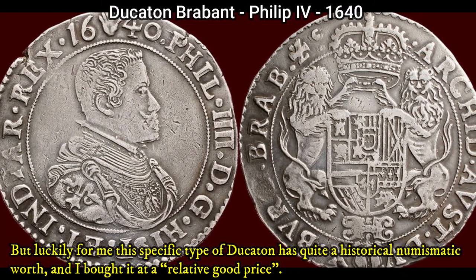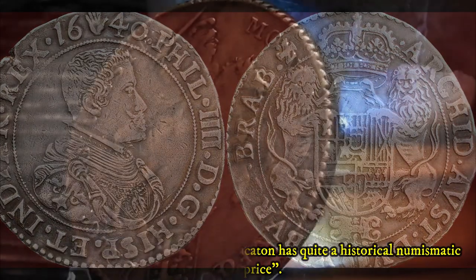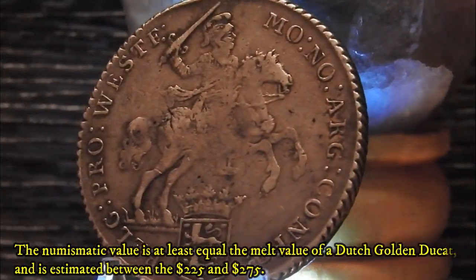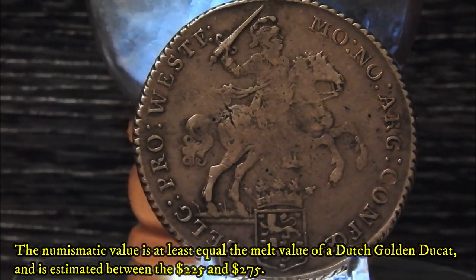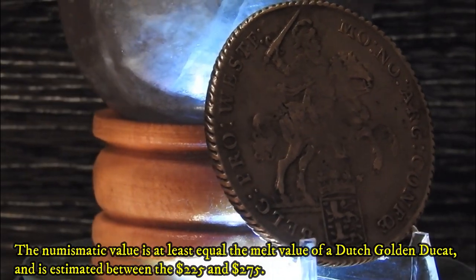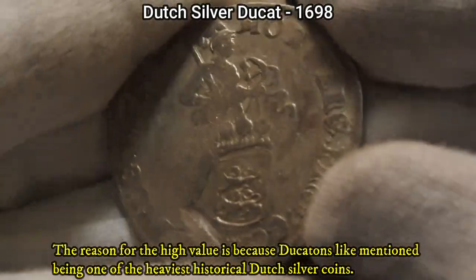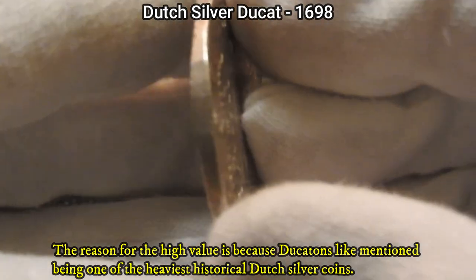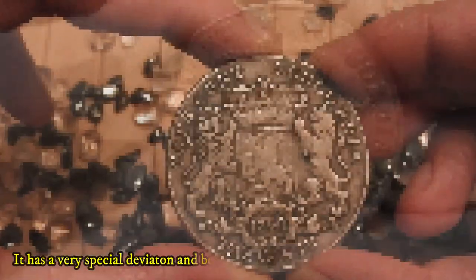Luckily, this specific type of ducaton has quite a historical numismatic worth, and I bought it at a relatively good price. The numismatic value is at least equal to the melt value of Dutch gold, estimated between $225 and $275 US dollars. The reason for the high value is because ducatons are among the heaviest historical Dutch silver coins.